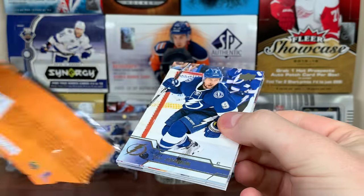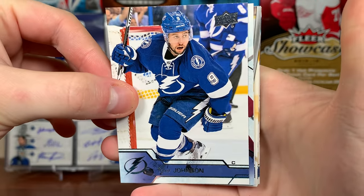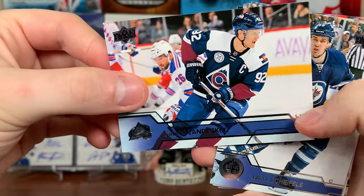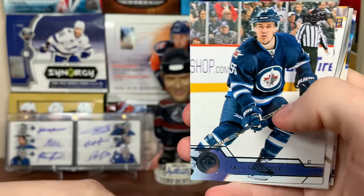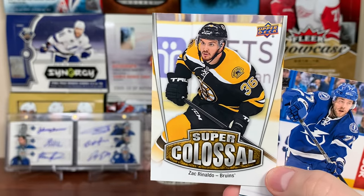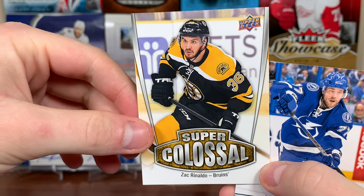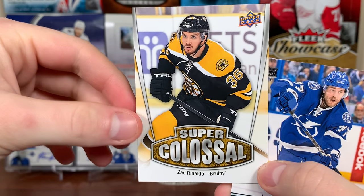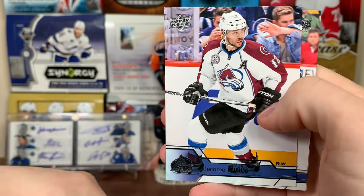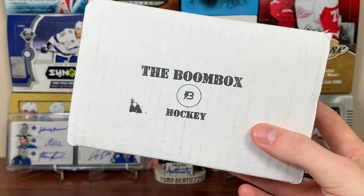Final pack — some 16-17 Series One. Hunting that card I've never pulled before — let's see if we can finally get it, or I'll just take anything at this point. We got one of those tough-guy cards: Johnson, Gabe Landeskog, Mark Scheifele, and Zach Rinaldo — Super Colossal Zach Rinaldo. Those are quite interesting inserts — I don't mind those for a filler insert for Series One. Victor Hedman, Joe Morrow, Drew Stafford, and Rick Nash.